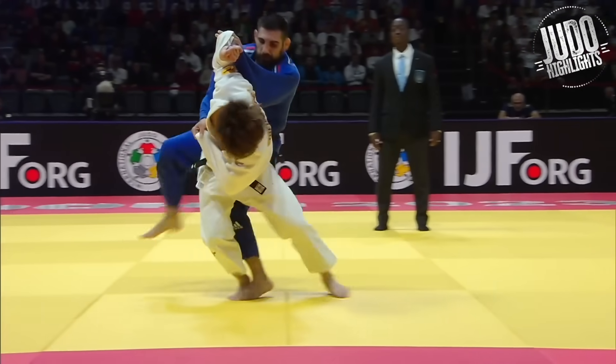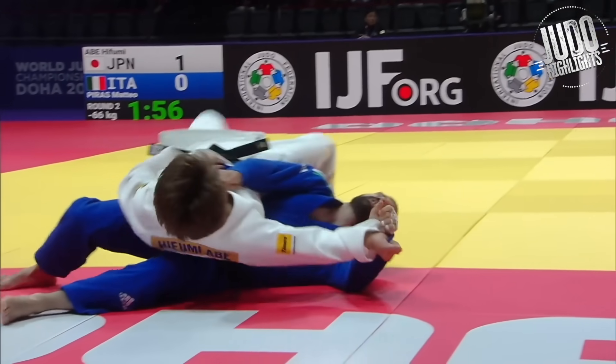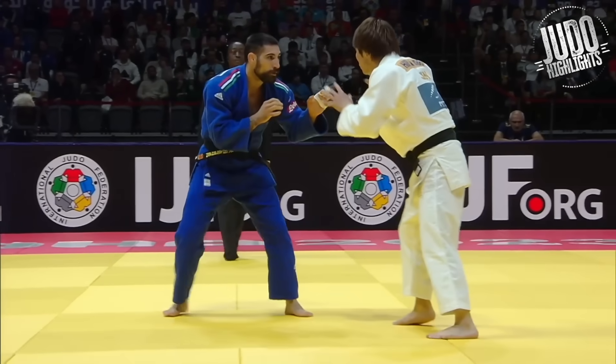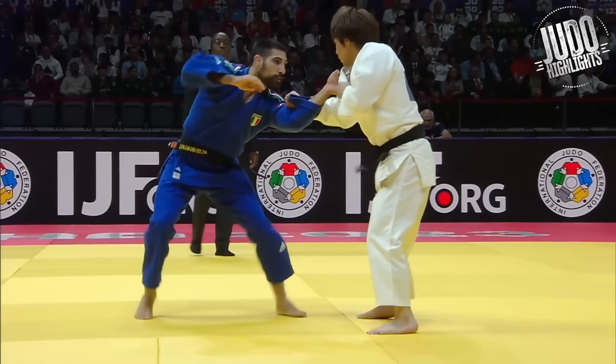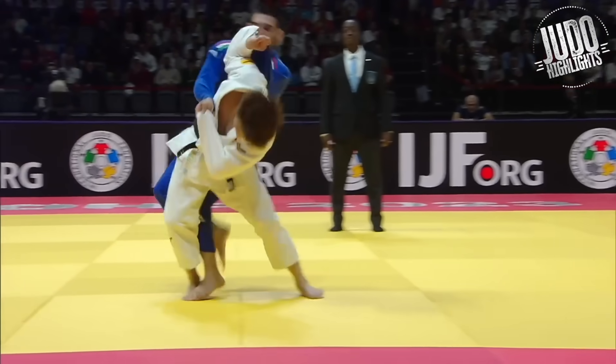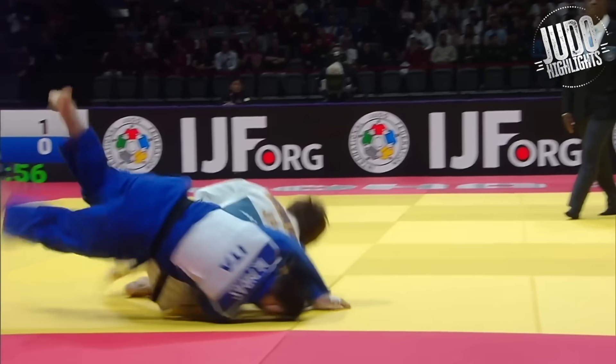Abahifumi now — we've seen him do this kind of running Sode that he does, mixes it in well with the Osotogari. So the leg comes across, could be either Osotogari or Sode, Surikomigoshi. And he just runs with it. Watch how far he goes across the mat.